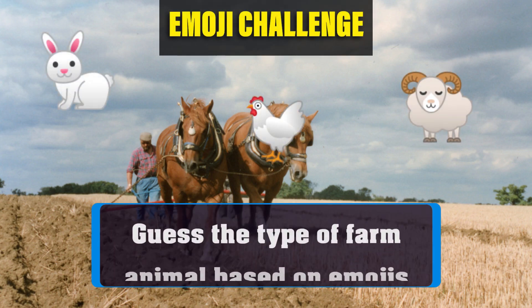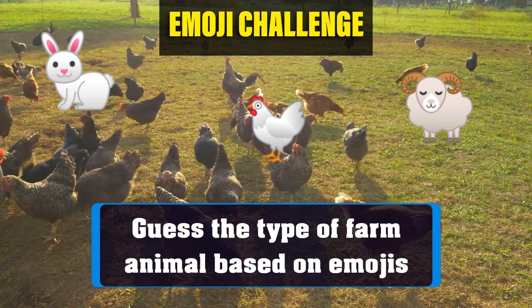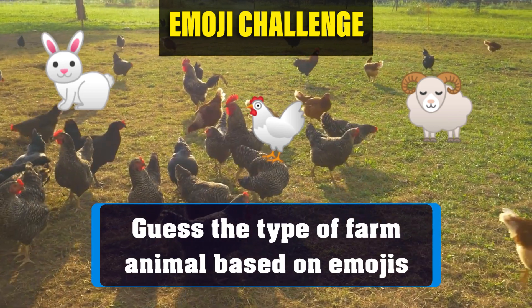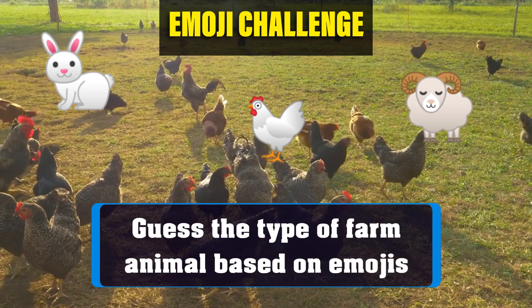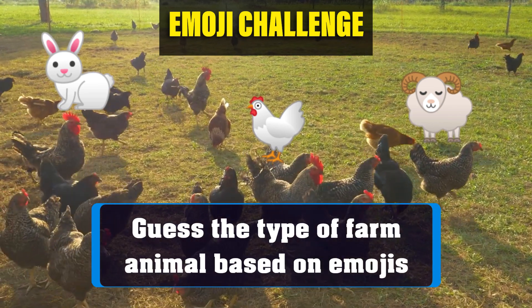Welcome to Emoji Challenges, the channel where we bring you fun and exciting emoji challenges. In this video, we are going to test your knowledge of farm animals. Can you guess the name of the animal based on the emojis? Let's get started.